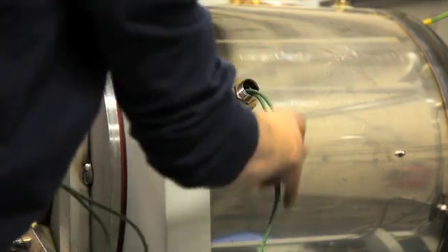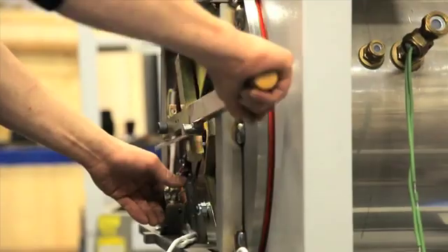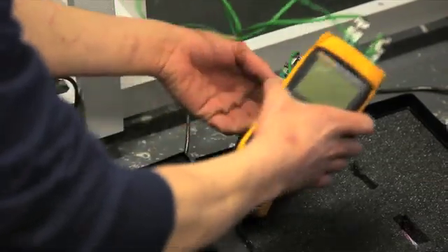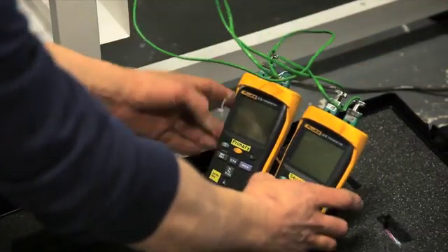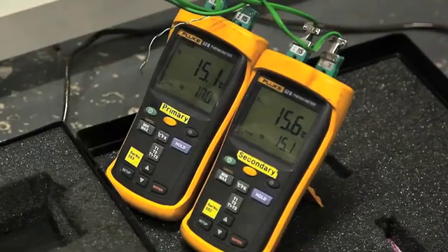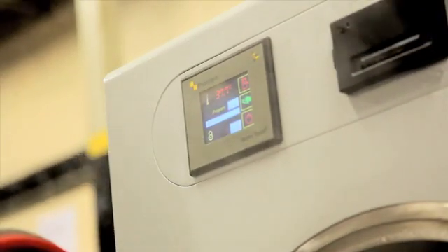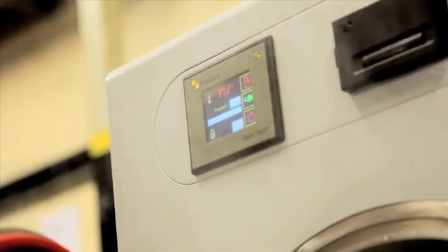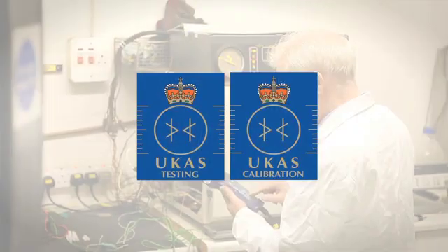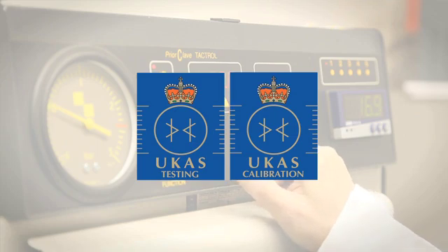To ensure an autoclave achieves the desired operating temperature, the PriorClave calibration service provides accurate adjustment of the control system. Calibrated thermocouples are connected next to the temperature control probe and monitoring probes of your autoclave, and these will be coupled to a traceably calibrated digital thermometer. Recorded readings are checked against those shown on the temperature controller and ancillary equipment, and any adjustments made. The accuracy of the test equipment is guaranteed as PriorClave operates a UCAS calibration laboratory.